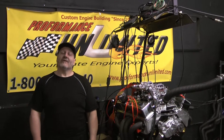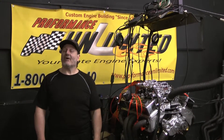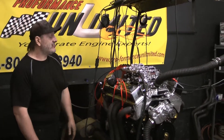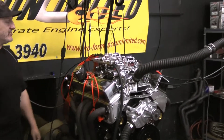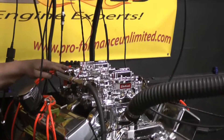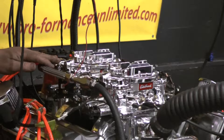Welcome to Performance Unlimited. Today we have a 383 Chevy on the dyno. This happens to be a two four-barrel combination, a custom crate engine for the customer. It has two 750 Edelbrock carburetors sitting on top of the Edelbrock 210 cylinder heads.